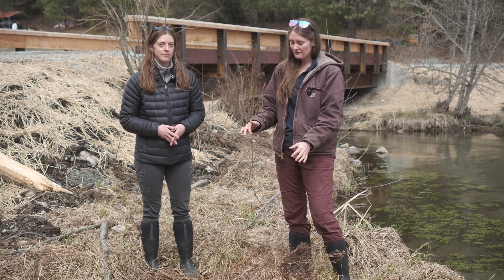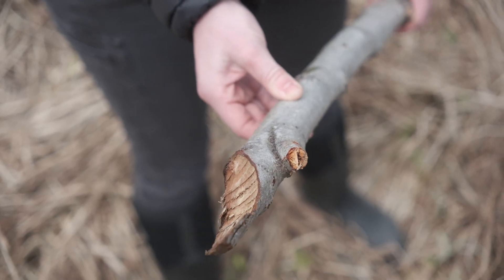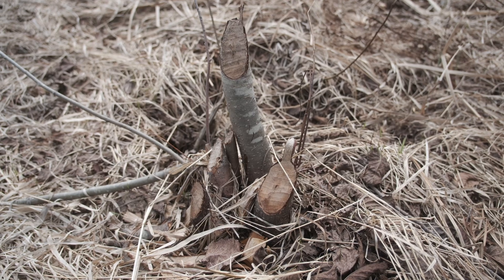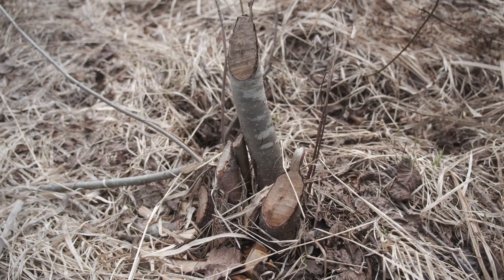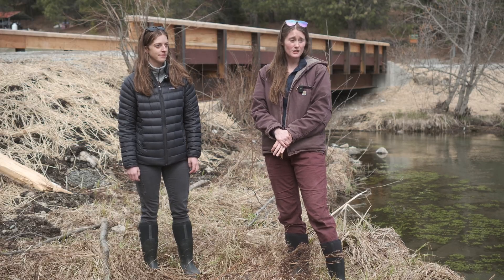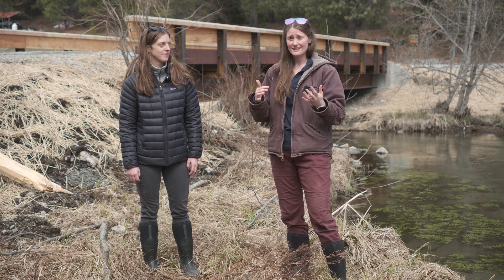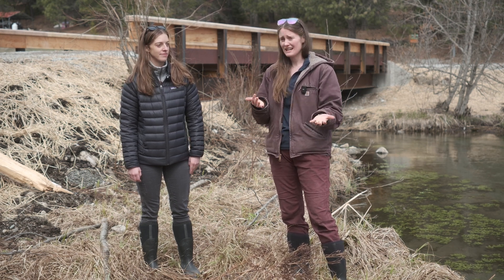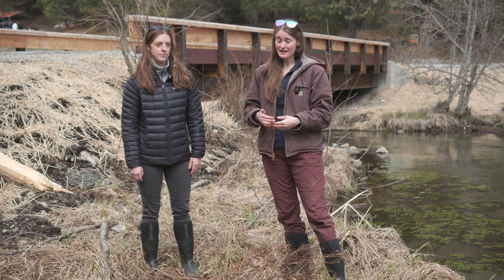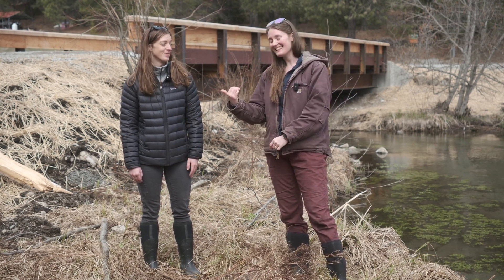One thing we've noticed is some beaver sign here. You can see some branches and trees that have been gnawed off by beavers. The cool thing is that even when you install these BDAs, you'll frequently have beavers who live in the area come in and perfect what we've already installed. They are nature's engineers and will likely do better than what we can do — and less maintenance for humans.